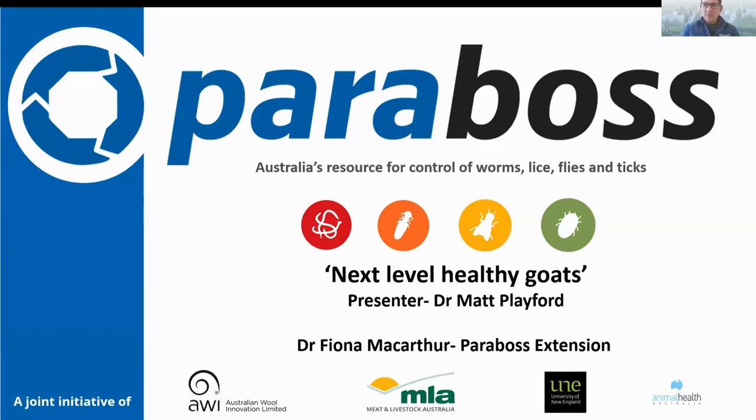Welcome to this afternoon's Parabos webinar. For those of you who are new to Parabos, it is Australia's resource for the control of worms, lice, flies, and ticks in cattle, sheep, and goats. Today we're going to be talking all about goats. For those of you who don't know me, my name is Fiona McArthur, and I work at the Parabos extension team.